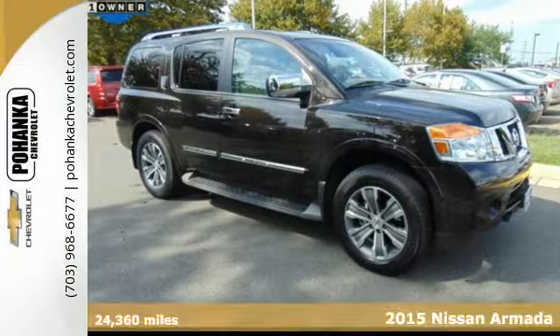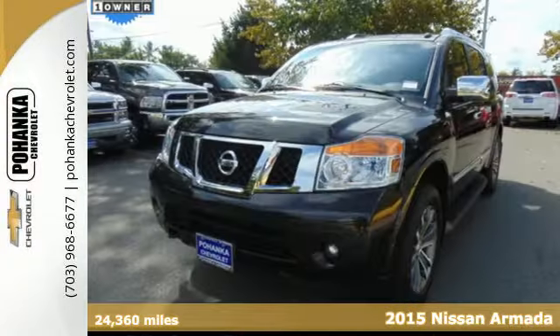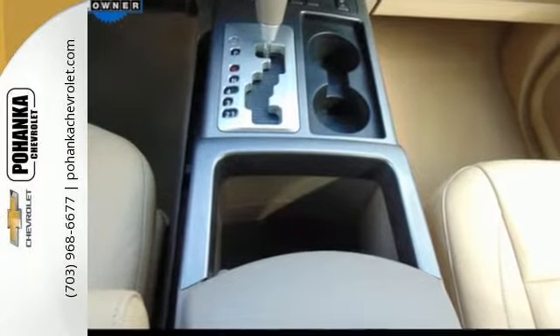Here's a 2015 Nissan Armada. Not only do you get superior grip for extreme conditions, but you also get generous power with the impressive 5.6-liter 32-valve Endurance V8 engine.